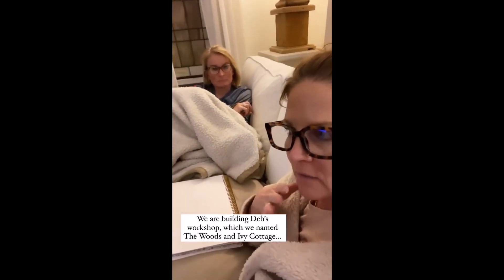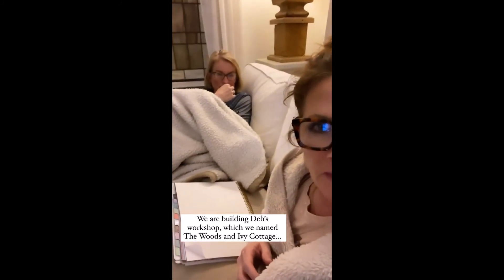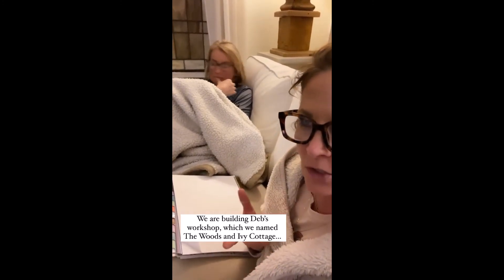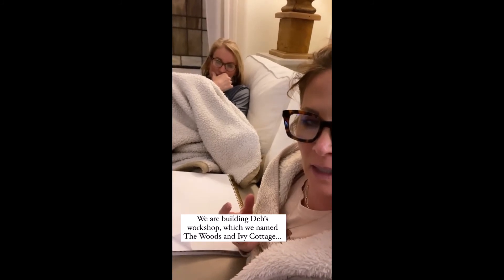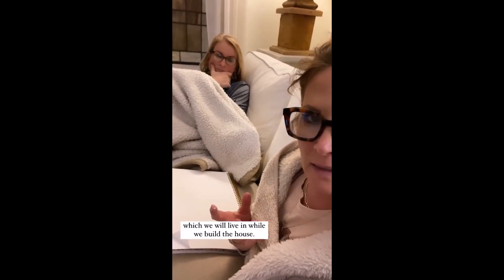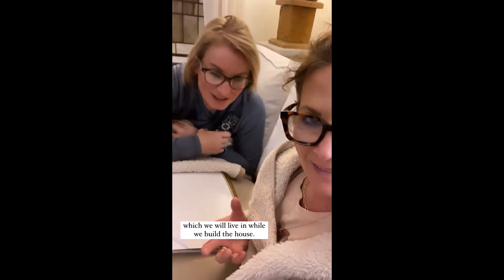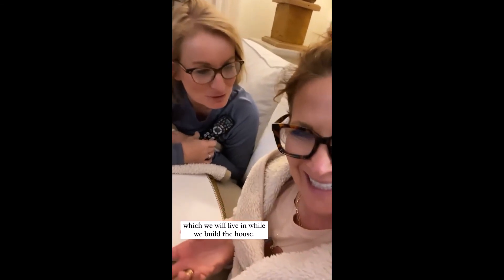We need to clarify because I've gotten a lot of questions about if this is our house. I keep referring to it as the cottage because it's Deb's workshop — it's my workshop — and she will be moving to the house soon.